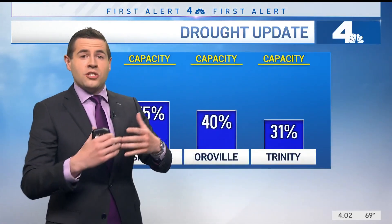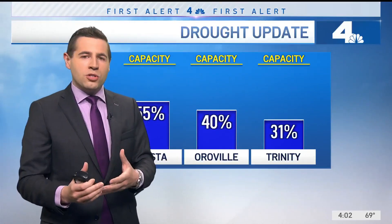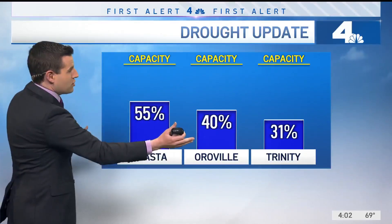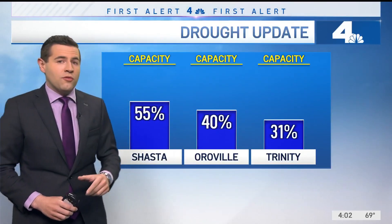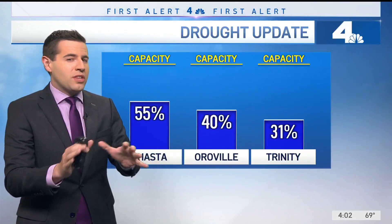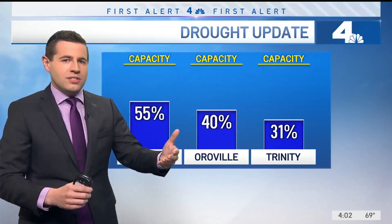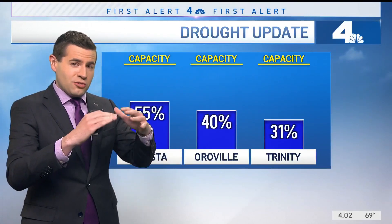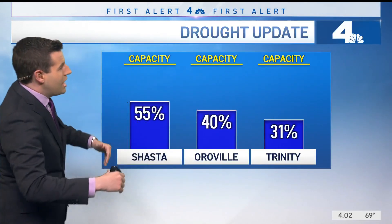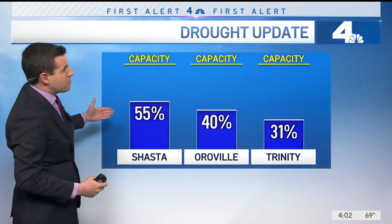One other thing we're concerned about is the reservoir levels. This is essentially where the water is going to be coming from over the next couple of months. Keep in mind, most of the reservoirs, including Shasta, Oroville, and Trinity — the three largest reservoirs in California — typically see their maximum levels reach sometime during late April into May. That's when we get the snowmelt coming off the mountains, filling the reservoirs, and it starts to match essentially the usage. At the maximum, we're only looking at being about 50% of capacity at Shasta.